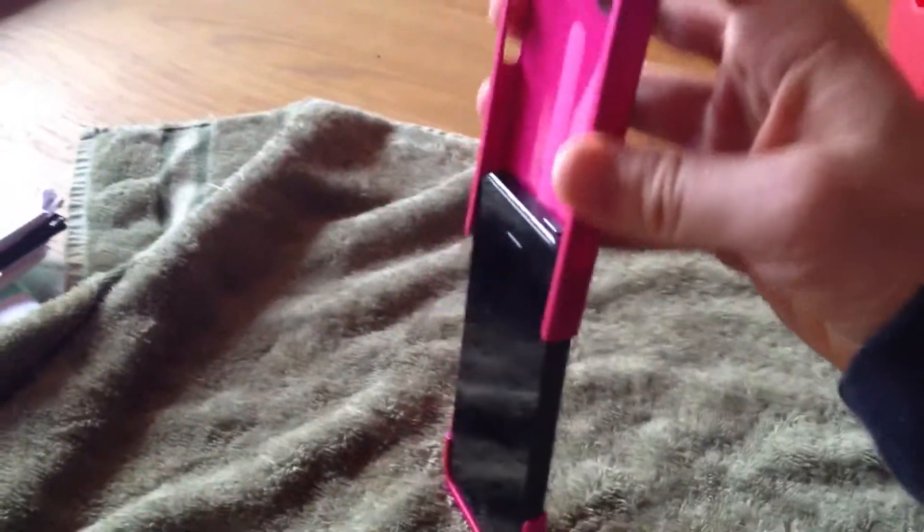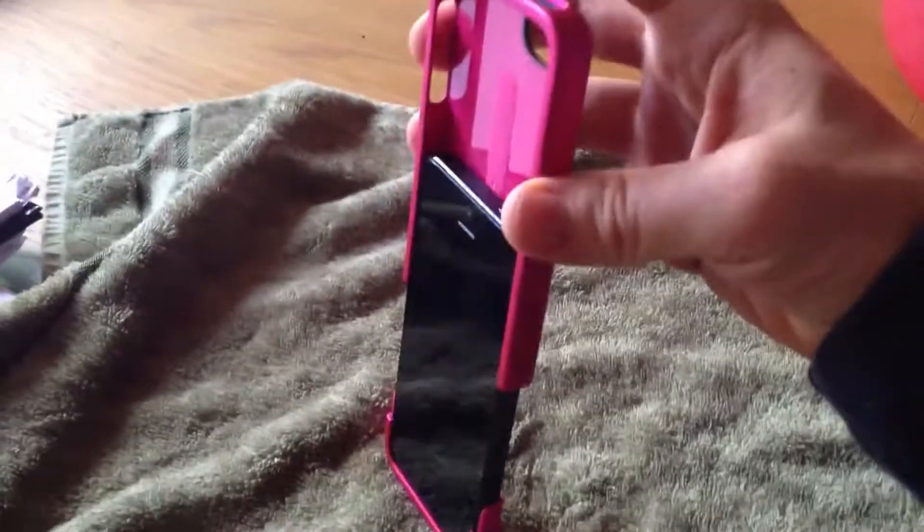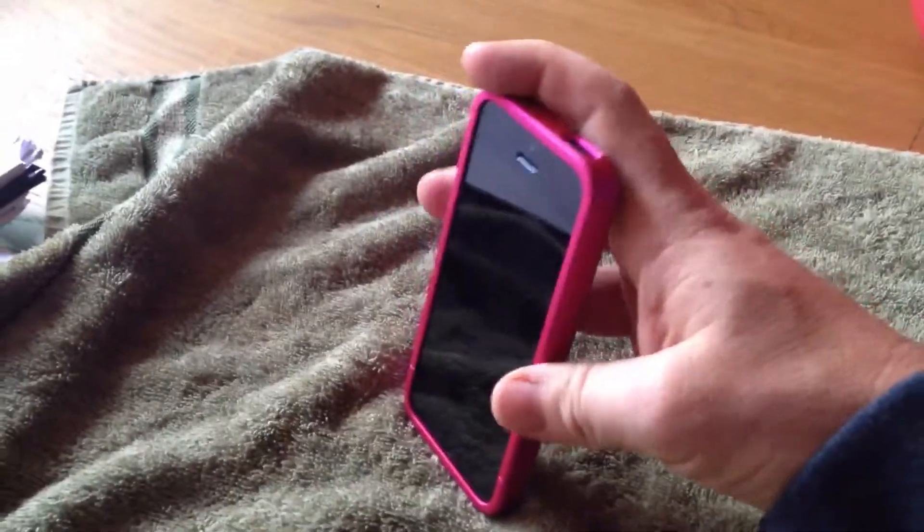So I'll show you. It may seem like I'm actually shaking it quite vigorously but I'm not. It's hard to show you how easy it is to slide this phone out.